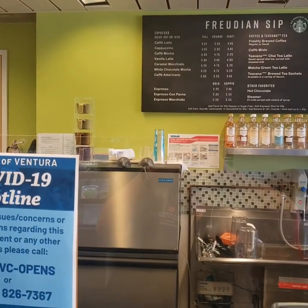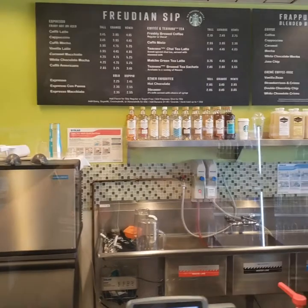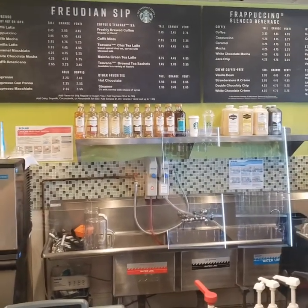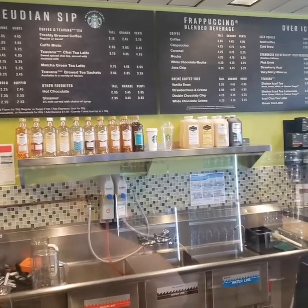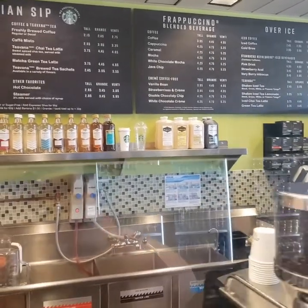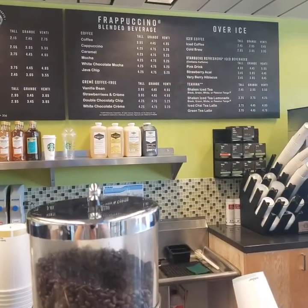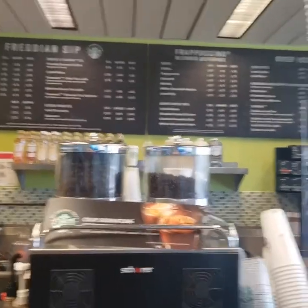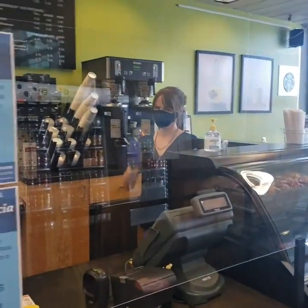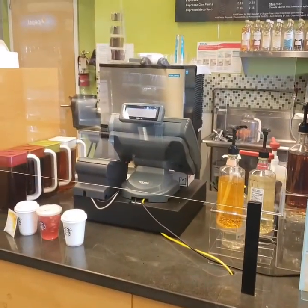Additionally, our Freudian Sip on campus serves many options as part of the Starbucks menu — espresso, lots of hot coffees, different teas, and frappuccino blended beverages. At any point in time if you ever have questions or need accommodations for any other substitutions, please talk to our staff. We have amazing staff here at Freudian Sip and they are here to help you feel acquainted with your new dining options for fall 2020.